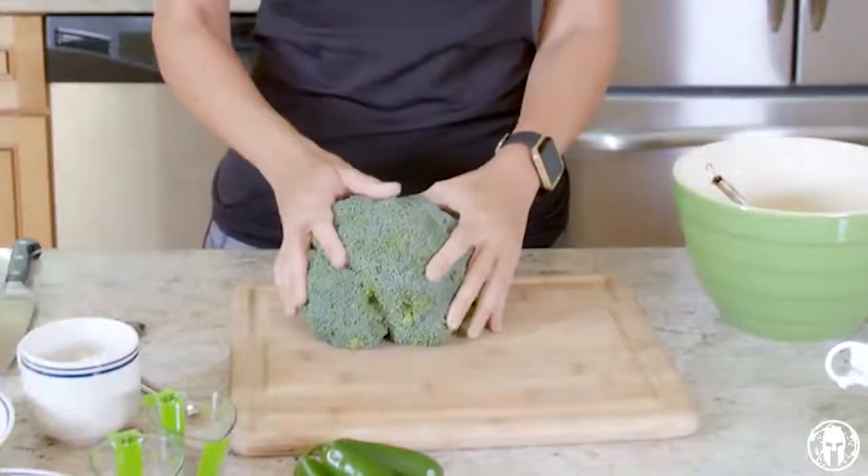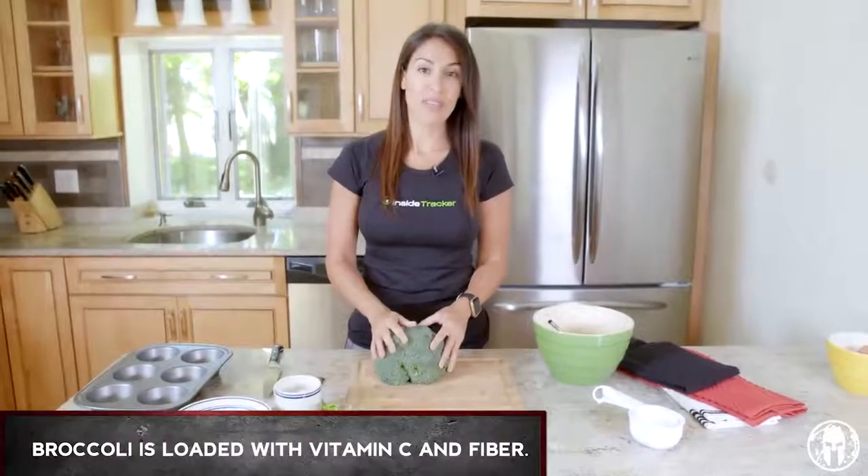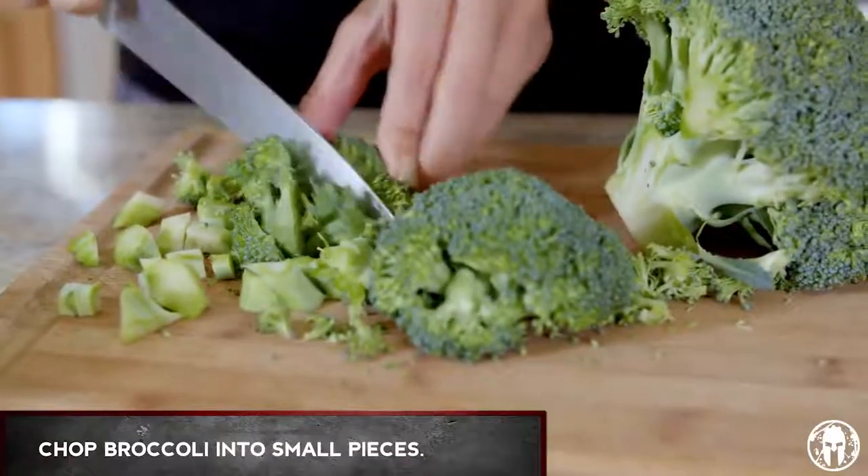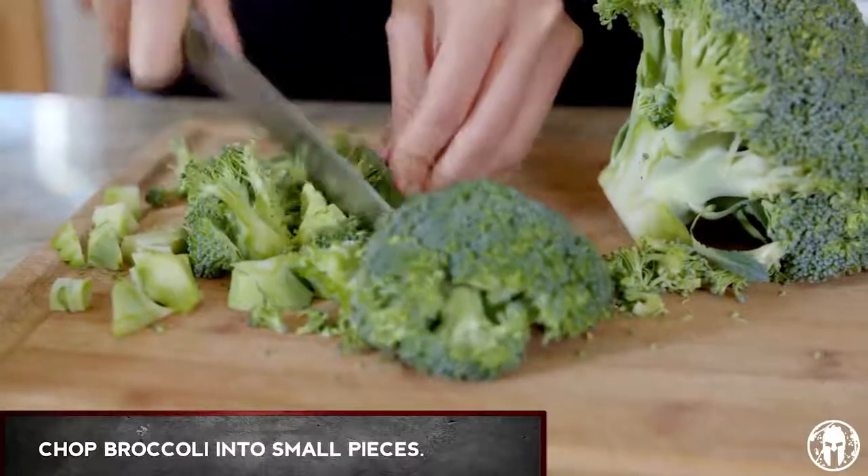We got our eggs all set. We're gonna set these aside for the time being and move on over to our broccoli. There's a reason mom made you eat it — broccoli is a great source of vitamin C and it's also very high in fiber. I just cut the broccoli into really, really fine pieces.